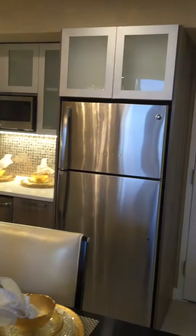Here it is. We have our full little kitchen. You like it.